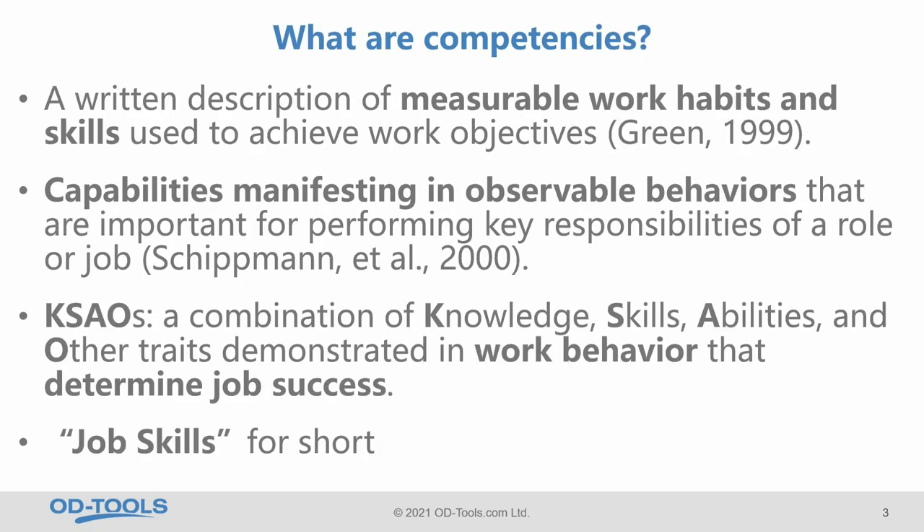What are competencies? Here you see two academic definitions of competencies. The third definition is coming from human resource management: a combination of knowledge, skills, abilities, and other traits demonstrated in work behavior that determine job success. I like this definition because I think it includes everything. And if we want to be short, I would say: job skills.